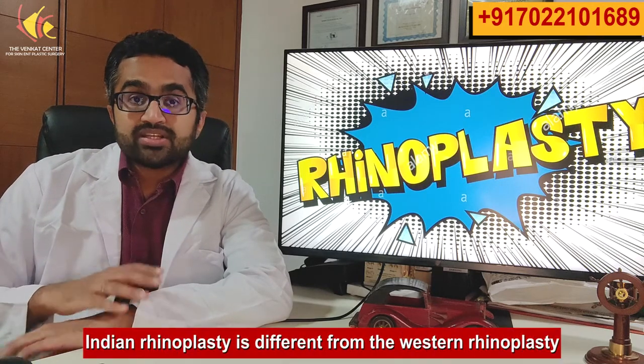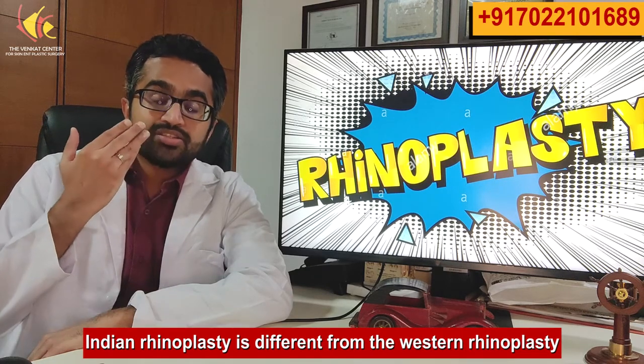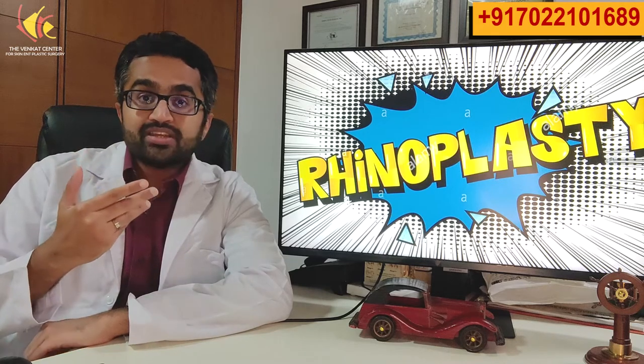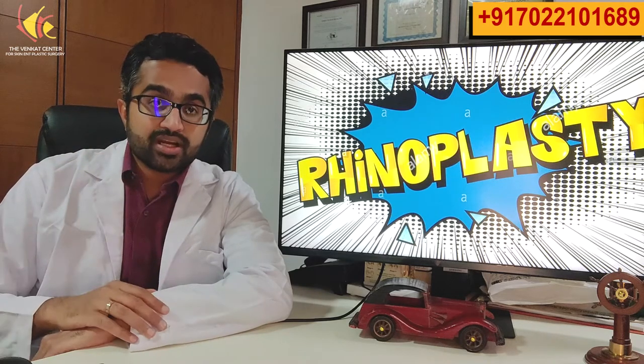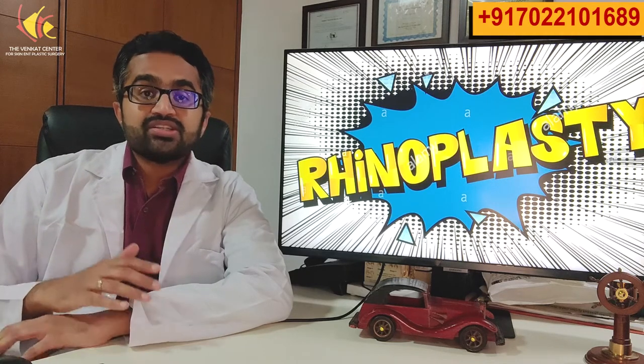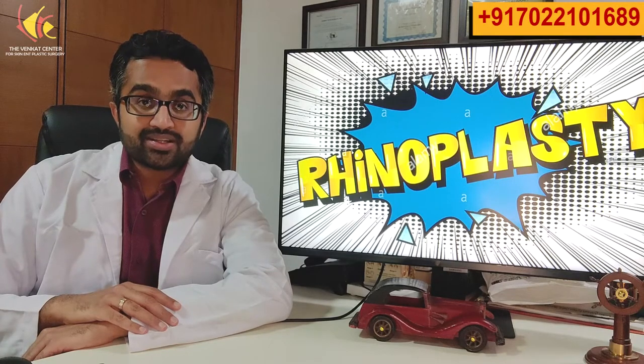Indian rhinoplasty is different from western rhinoplasty. As Indians, our skin is different, our cartilage is different, and so our rhinoplasty techniques need to be adapted for our skin and cartilage type. We cannot copy-paste exactly what is done in western countries — we need to modify the techniques to suit our skin and cartilage.